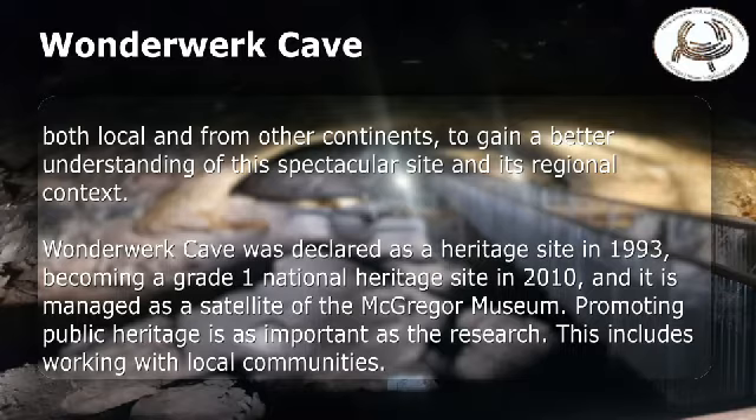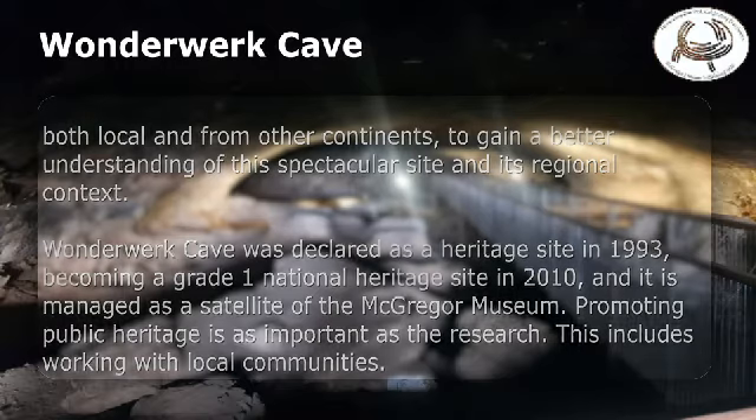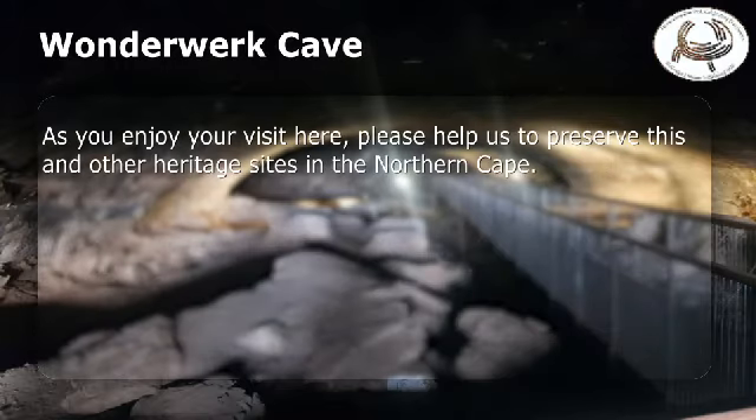Wonderwerk Cave was declared as a heritage site in 1993, becoming a grade one national heritage site in 2010, and it is managed as a satellite of the McGregor Museum. Promoting public heritage is as important as the research. This includes working with local communities. As you enjoy your visit here, please help us to preserve this and other heritage sites in the Northern Cape.